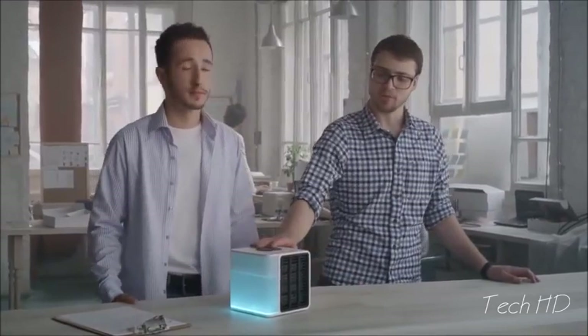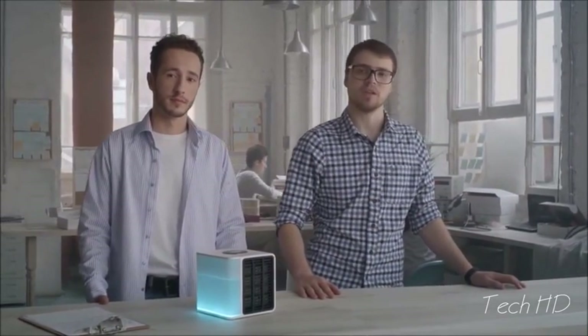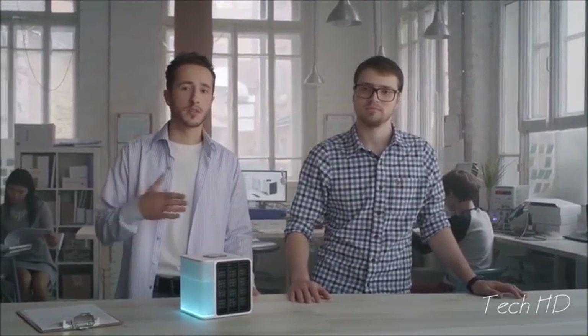We created Evapolar, the world's first portable air conditioner designed for personal use. It can be used to enjoy cool and moist air exactly where you need it. Evapolar achieves this cooling effect the same way air is cooled in nature — by water vaporization — creating a natural breeze that cools your body gently. It's a very safe and reliable cooling principle, unlike the one used in conventional air conditioners that can easily give you a cold or flu.